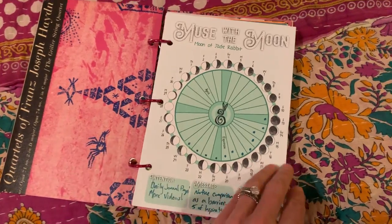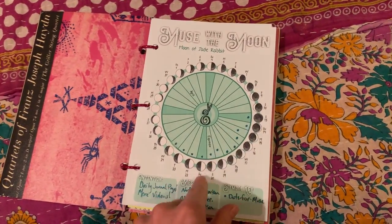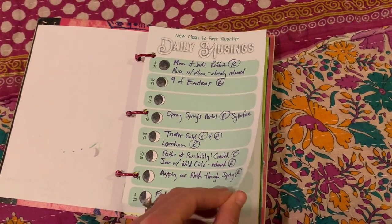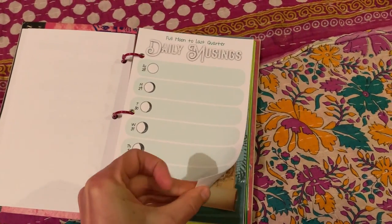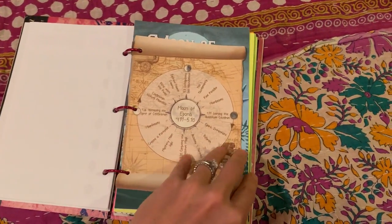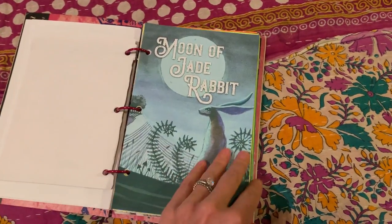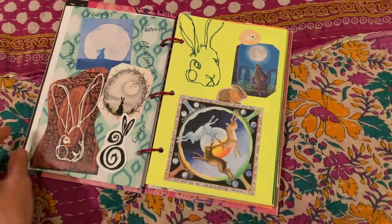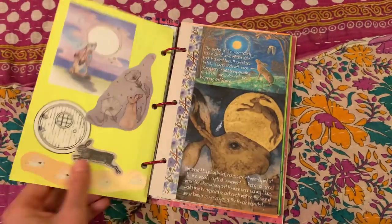Okay, my Muse with the Moon page. You can see the little tracking on the days, and daily musings each quarter. Then I have my maps — Moon of Jade Rabbit — and some rabbit collages and what it means to me.